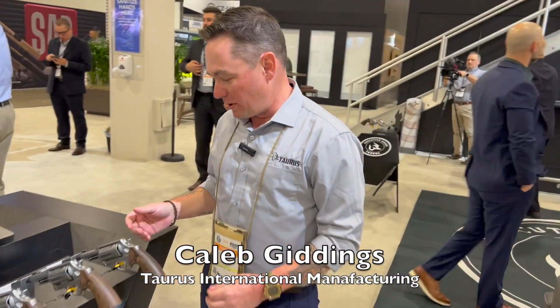Good morning everybody, this is Gizzard Gary. We are here on day one of SHOT Show 2023 at the Taurus USA booth. We're going to talk with Caleb, and Caleb is going to tell us about the new Taurus product offerings for 2023.